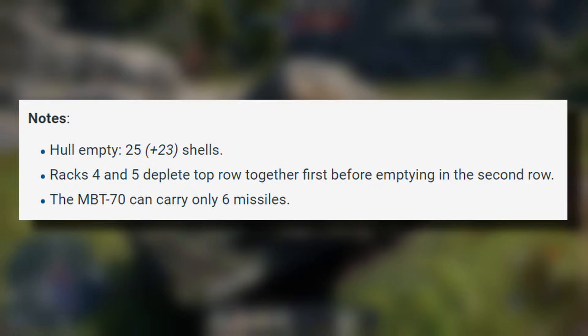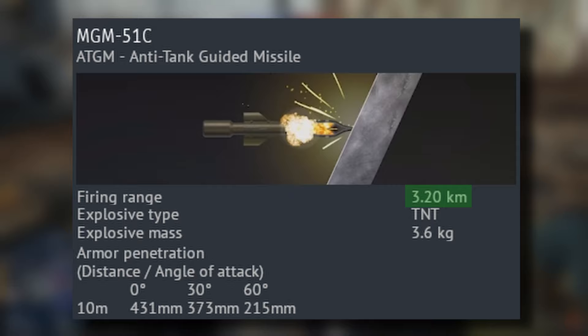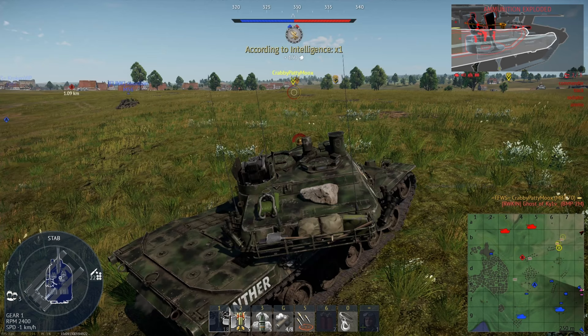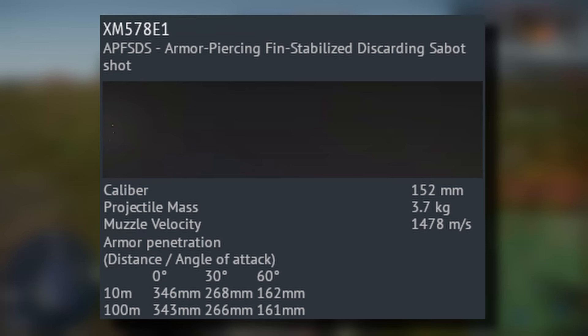According to the wiki, the MBT-70 can only load 6 anti-tank guided missiles, but you can actually load as many as you want. The Shillelagh has 431mm of pen with 3.6kg of explosive mass and a range of 3.2km. The rocket motor burns for only a second or two before entering stealth mode, making the missile very difficult to spot. The APFSDS is a rank 2 modification that you can unlock after parts and fire protection, so the stock grind isn't that bad.